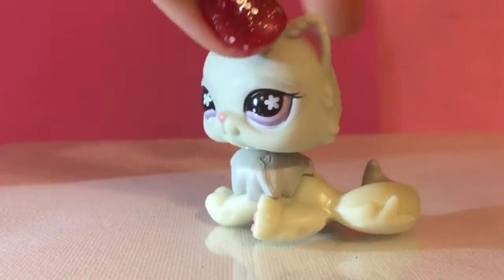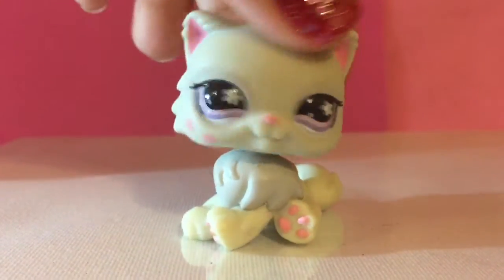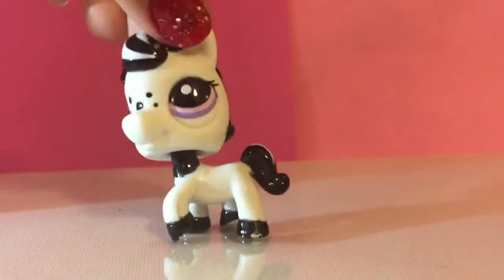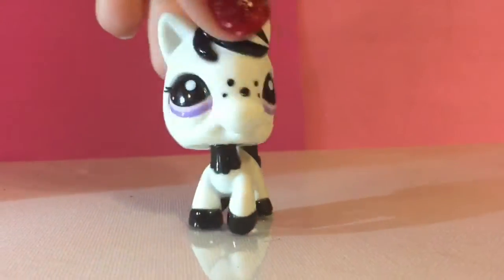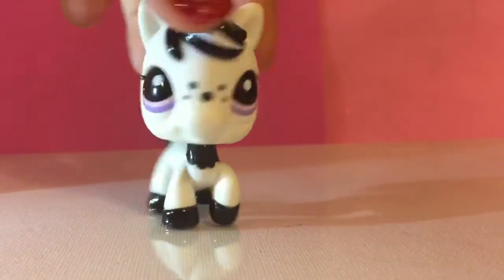This pigeon is adorable. I was very excited to see her. This horse's eyes are really cool, and its colors overall — black and white — super cool.